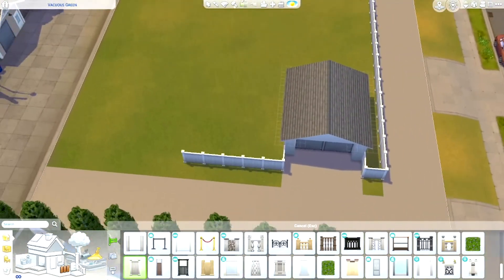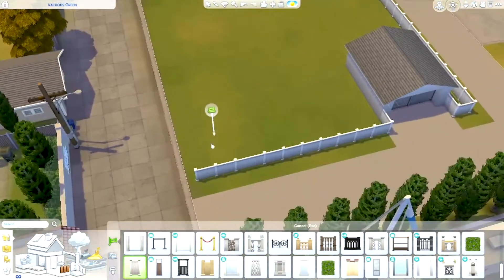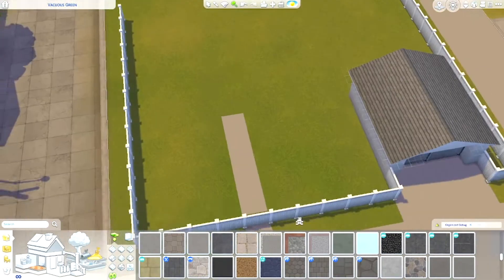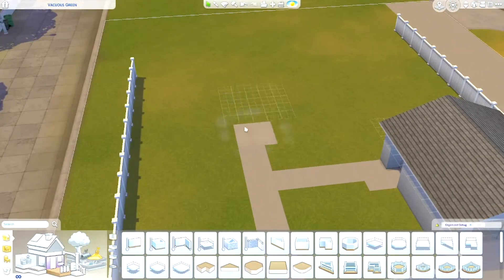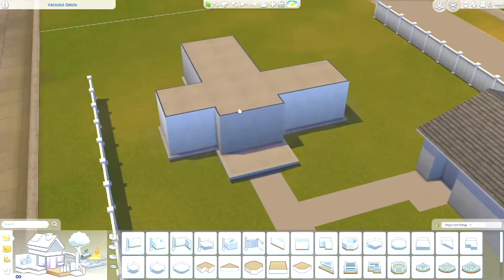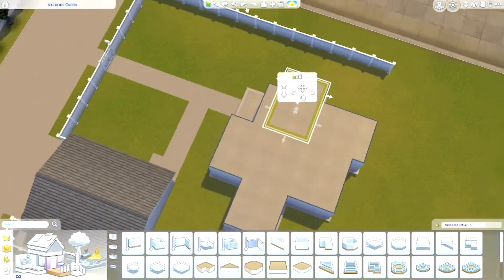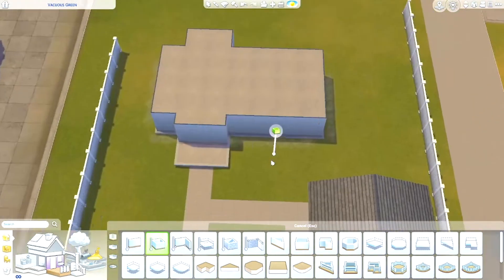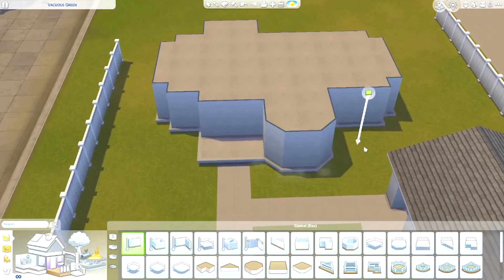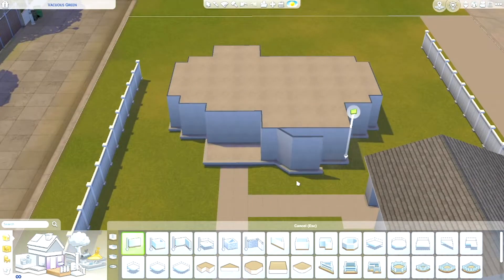This house is being built on the Vacous Green lot in Del Sol Valley — I'm not really sure how to pronounce it. It's a 50 by 40 lot so it's a pretty big lot. However, I tried to make it feel smaller by putting in some roads to kind of make it flow more with the surroundings, and I did try my best to incorporate it with my build.